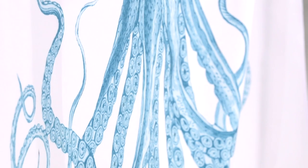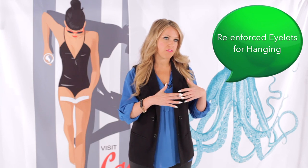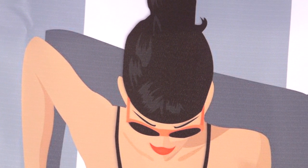Shower curtains are an easy and inexpensive way to add a design focal point in your bathroom. They're amazing for renters or for students living in a dormitory, because you don't have the freedom to do renovations, switch out tile, or even paint. So you can add a huge pop of color, pattern, or any kind of visual interest that really speaks to you through a customizable shower curtain at CafePress.